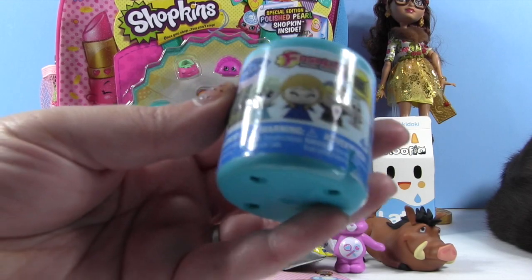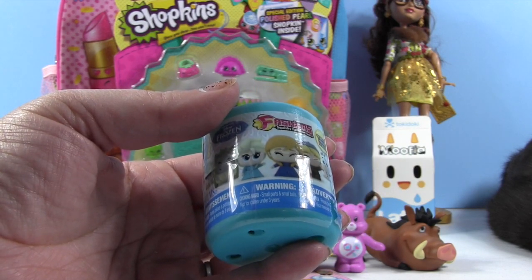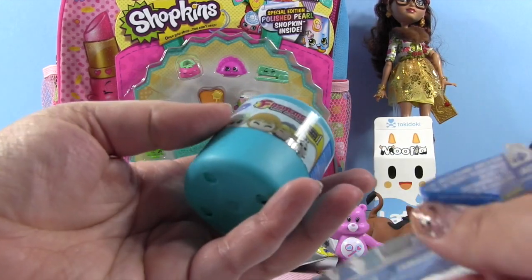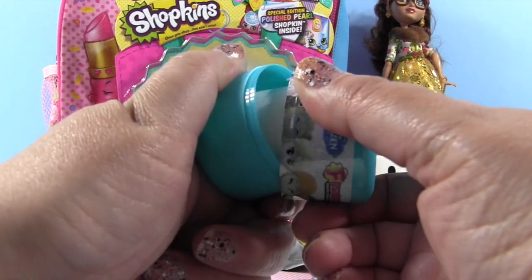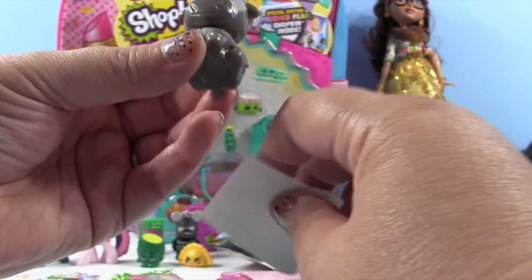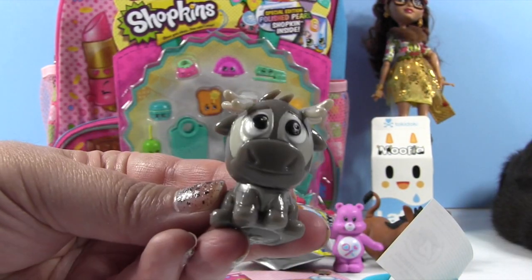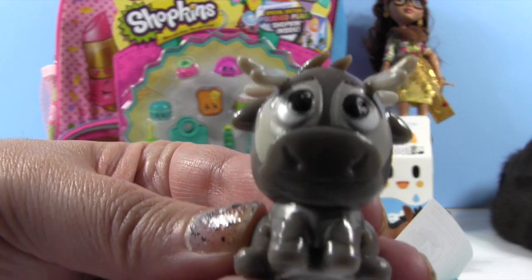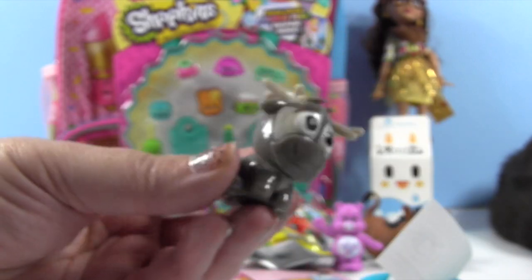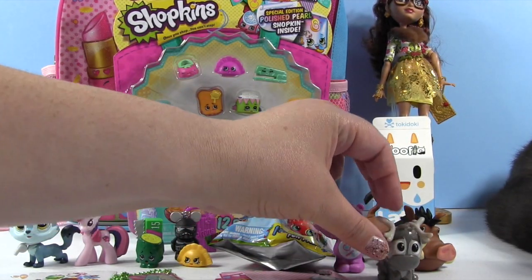Now let's open a Frozen Fashems. We are still looking for Kristoff. Did we ever get Anna? Yes, all we got was Anna for a while at the beginning. Lately all we get is Pabby — it's a Pabby-Palooza. Who is it? It's Sven, which is really cute. It's Sven with something on his face — oh, it came off. Sven's so cute. He looks so sad. Simon is looking at Paul like Paul is nuts.